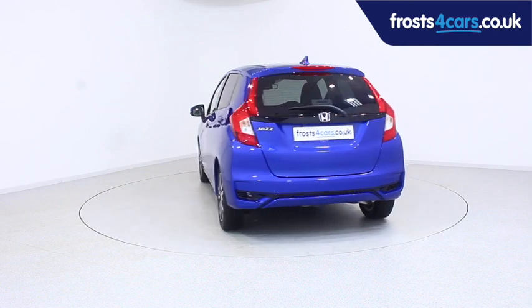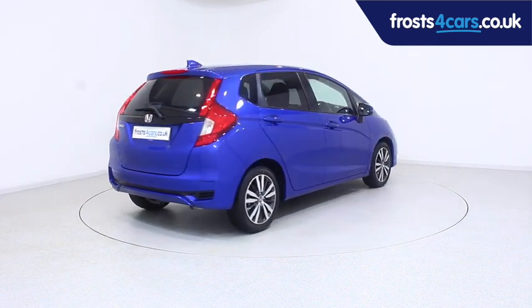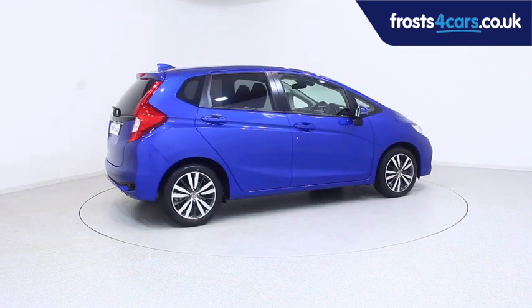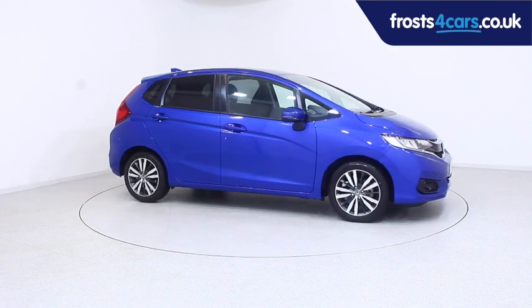For more information or to book a test drive, contact your local Frosts dealership or visit frosts4cars.co.uk to reserve this car online for 48 hours for a no obligation, fully refundable £100.